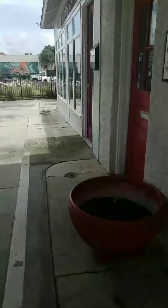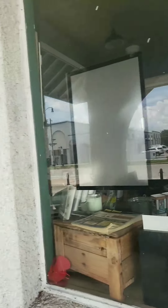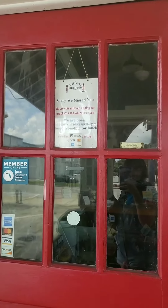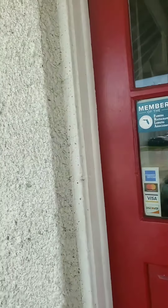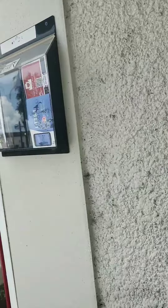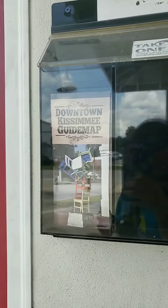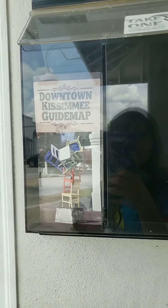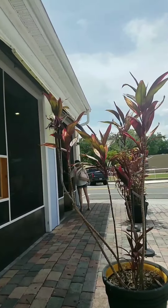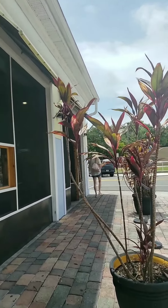Somebody left a bag of Cheetos wide open — probably not safe to eat. They're open Monday to Friday, but they close 12 to 1 for lunch, and it's 2 o'clock. You can grab one of these cool guide maps! And I got the name wrong — it's not Avalanche Ice Cream, it's Abracadabra Ice Cream!